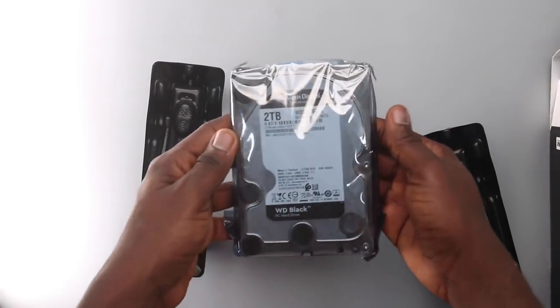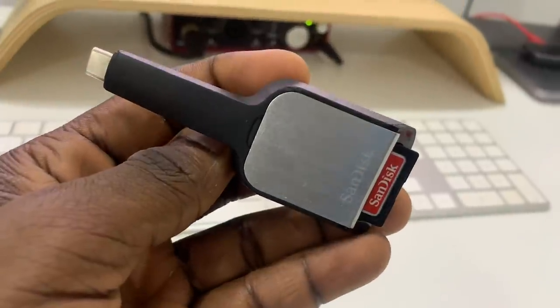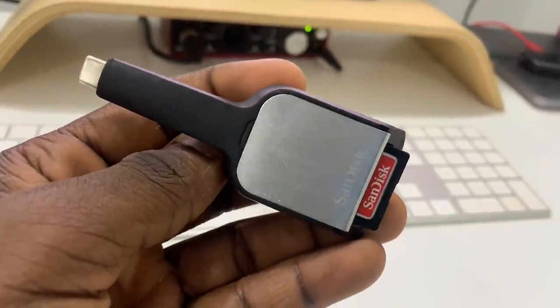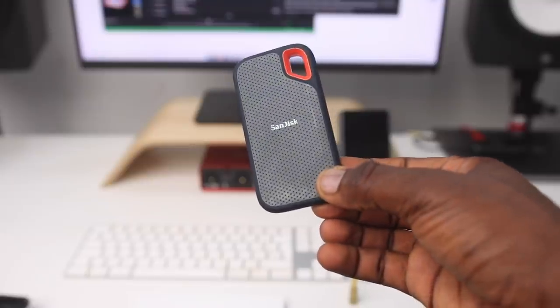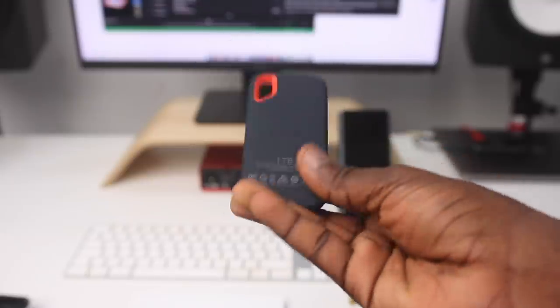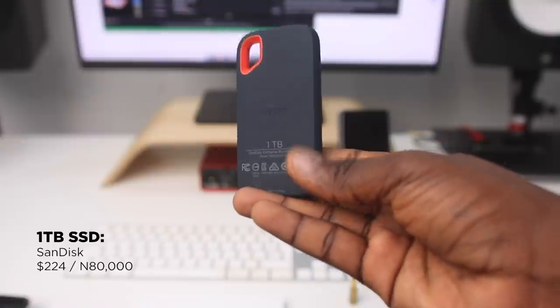Whenever I record footage I dump it onto the computer using the SanDisk SD card adapter for my Mac. One thing I recently bought for myself was the SanDisk 1TB SSD — it's pretty pricey, I bought mine for around 80,000 Naira on Jumia. It's one of the fastest hard drives I've used and has one of the highest ratings on Amazon. I highly recommend it.